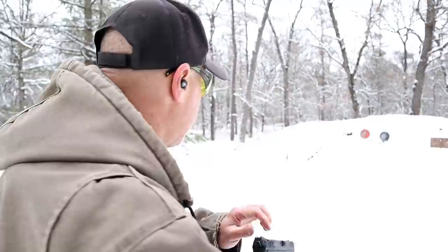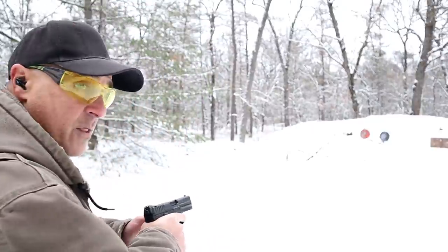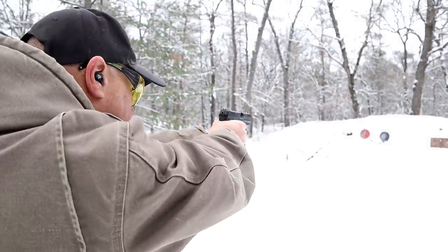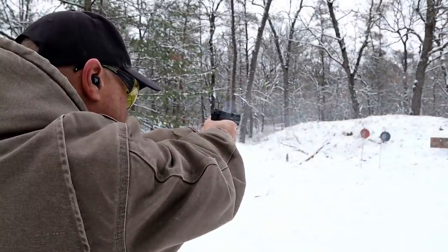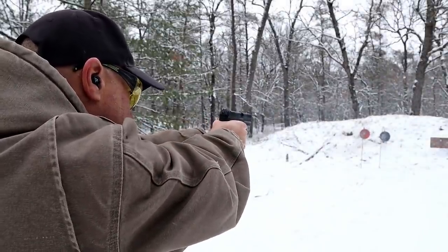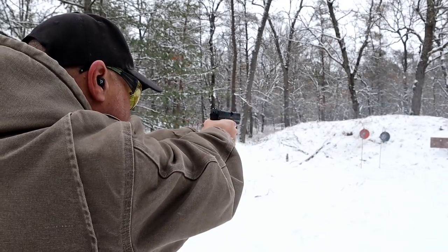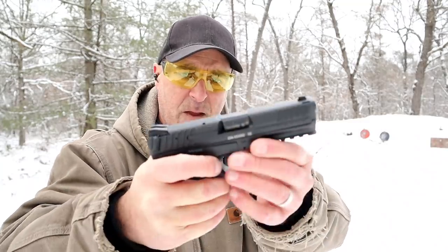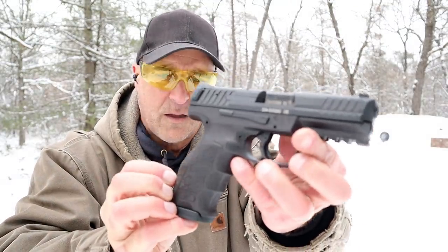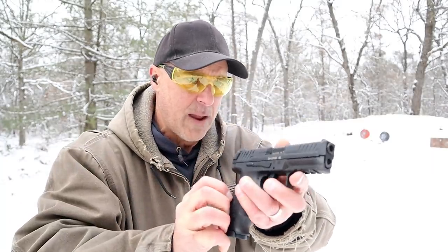You'll notice when I talk about the CZ that the VP9 is quite a bit more expensive. The question is, is it worth it? Let's go ahead and take a few shots. I was going a little too quick there, but love this handgun. So happy to finally get one after shooting my friend's VP9.